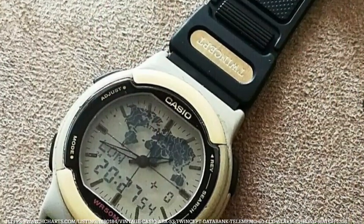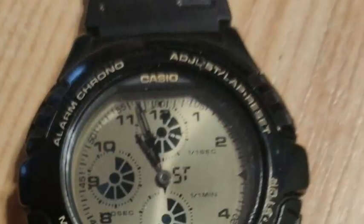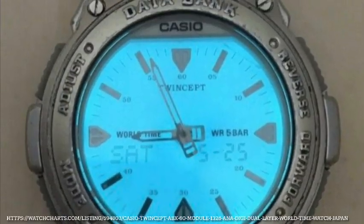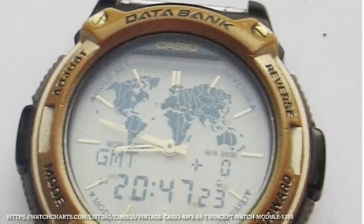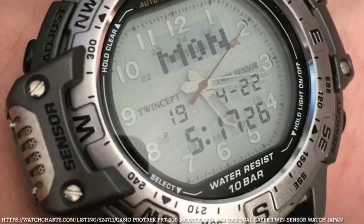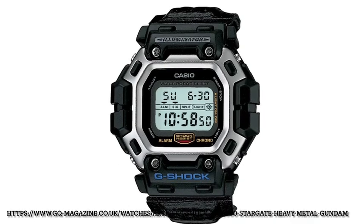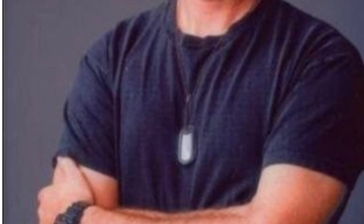A technology that Casio seemed to go hard on starting in 1995 was Twincept, which was essentially an LCD layer that sat on top of a normal analogue watch. There's quite a variety of flavours that came out over those couple of years that this was really prominent in Casio's portfolio. The last cool reference I didn't want to miss in 1995 was the so-called heavy metal Gundam or Stargate, because of its regular use in the Stargate SG-1 TV series.